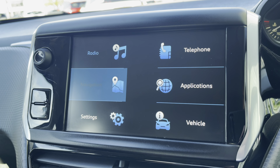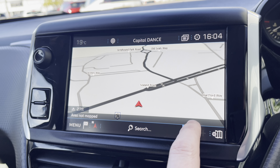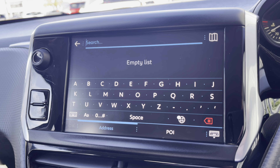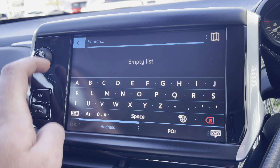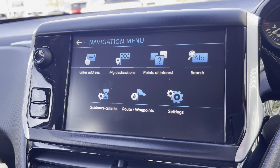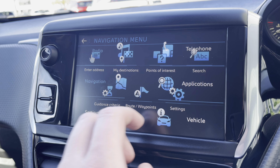You always have the ability to make use of the full connected 3D navigation, as you can see from the very nice display. You'll be able to zoom in and out with ease, as well as being able to search your destination manually via the postcode or address. Pressing the menu in the bottom left-hand corner will redirect you to your previous destinations, your points of interest, and your routes and waypoints.